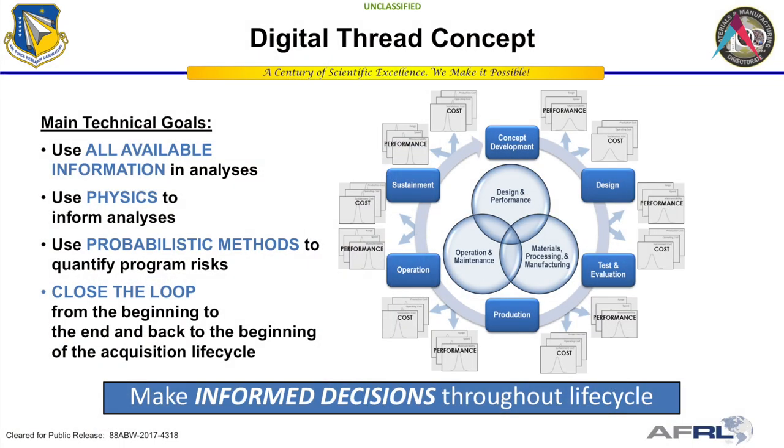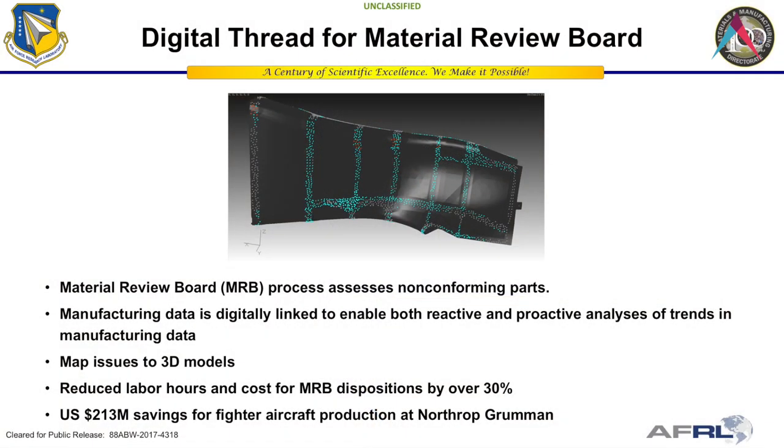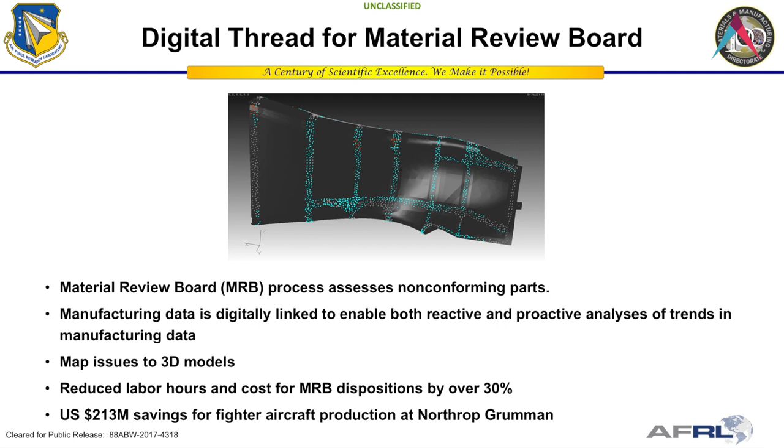The concept is to take all available information, go back to the physics to form analyses rather than relying on a lot of experimental data, use probabilistic methods to quantify risk at each stage, and close the loop so that data learned throughout the lifecycle of current weapon systems can feed forward into concepts being developed for the next generation of airplanes.